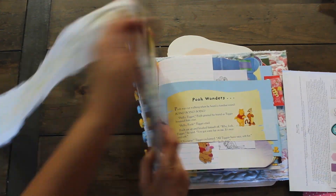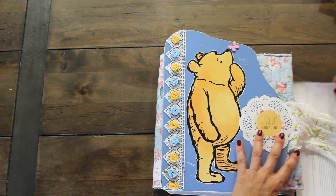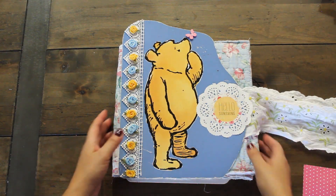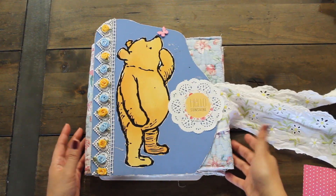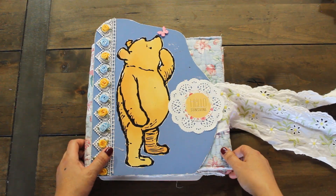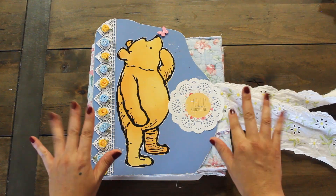I'm going to continue journaling in here. I hope you guys enjoyed looking at my mini collection and this junk journal flip-through. Join me again soon for other journal-with-me sessions. I'll see you again next time. Bye!